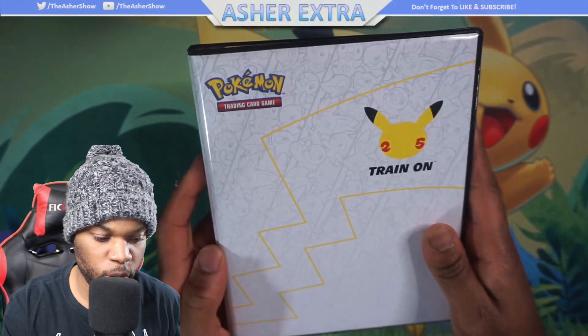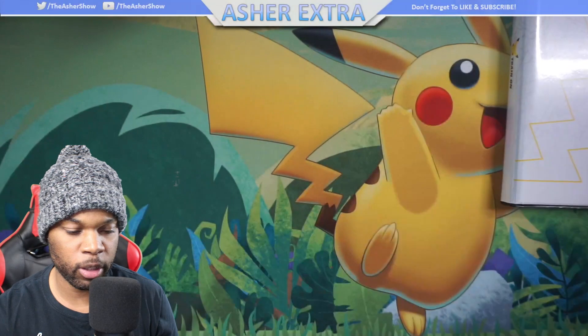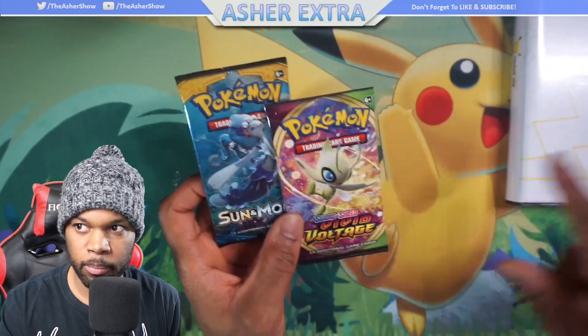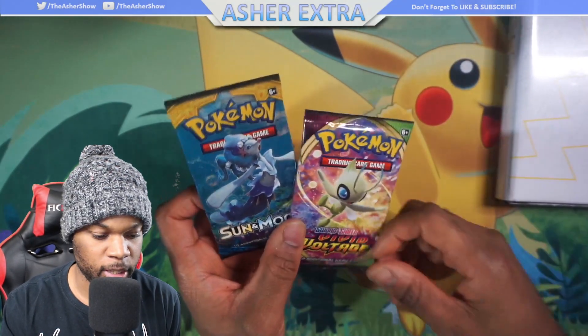Living in Canada, we don't get a lot of the promos. None of our cereal boxes have the Pokemon cards and our McDonald's aren't going to be getting any of the promos for another couple of months — I called a couple of locations. But I'm glad that I did get this binder.